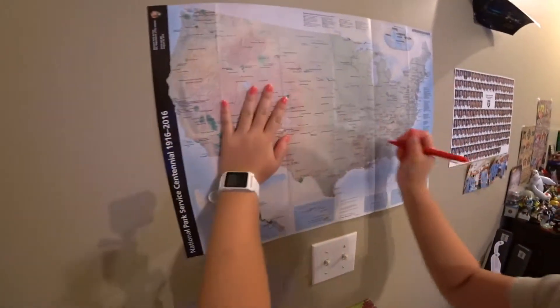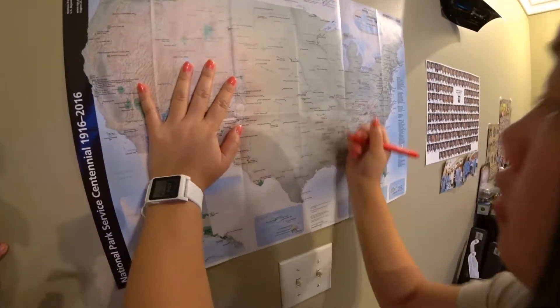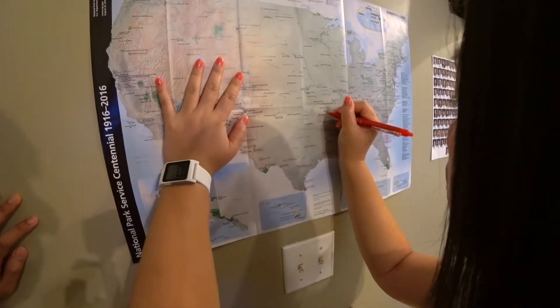So we went to Fort Smith National Historic Site in Arkansas, Buffalo National River in Arkansas, and Pea Ridge National Military Park in Arkansas.